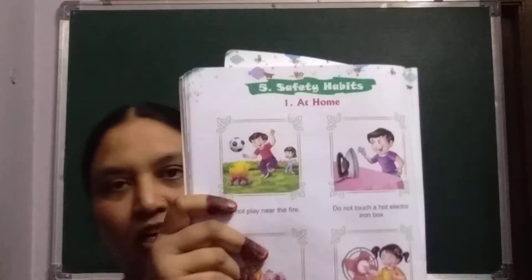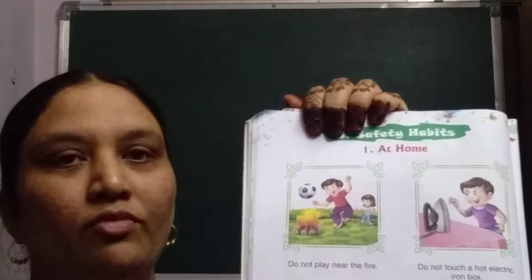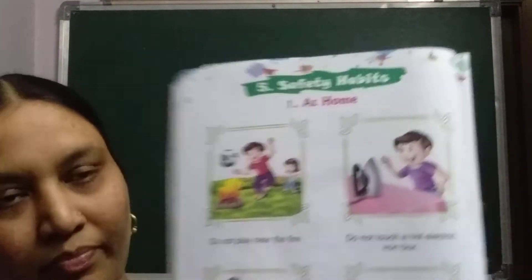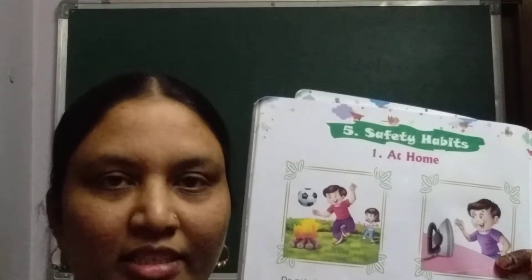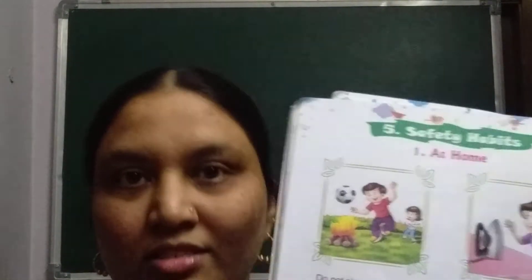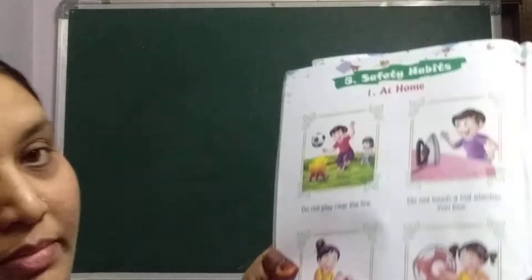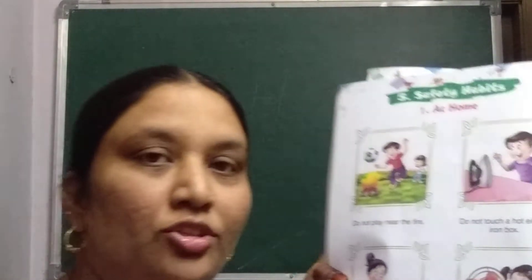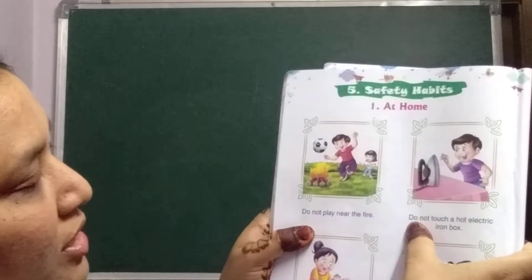These are a few safety habits — what we should do at home and what we should not do. The first picture: do not play near the fire. You should not play near the fire and you should not touch hot objects. When mama is cooking in the kitchen, you should not go near the stove and you should not touch the utensils. You may get hurt.